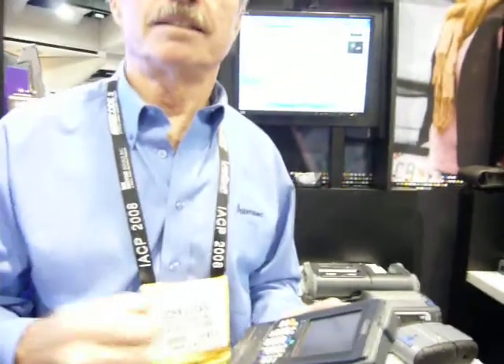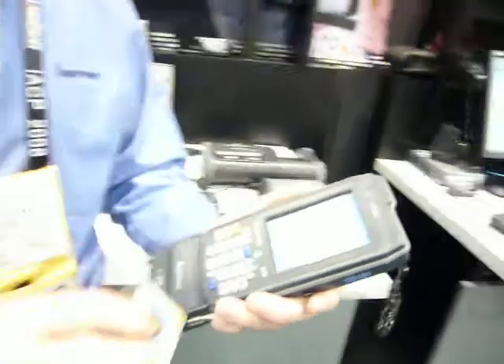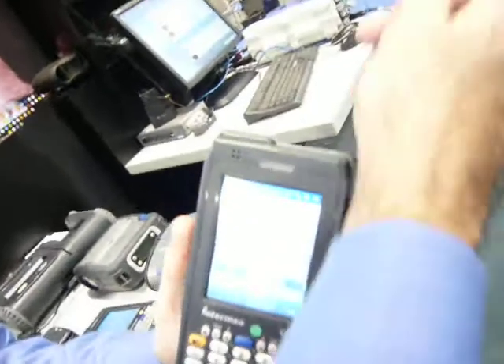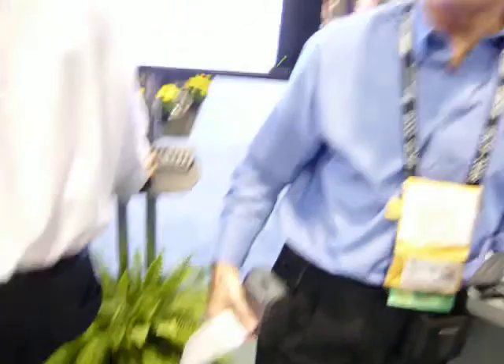On an e-ticketing application, I can take the driver's license, scan it — normally this would be written into a book. Then I ask the offender to sign the citation, and then we print off a citation. Here's a printed citation, just printed out in a few seconds.